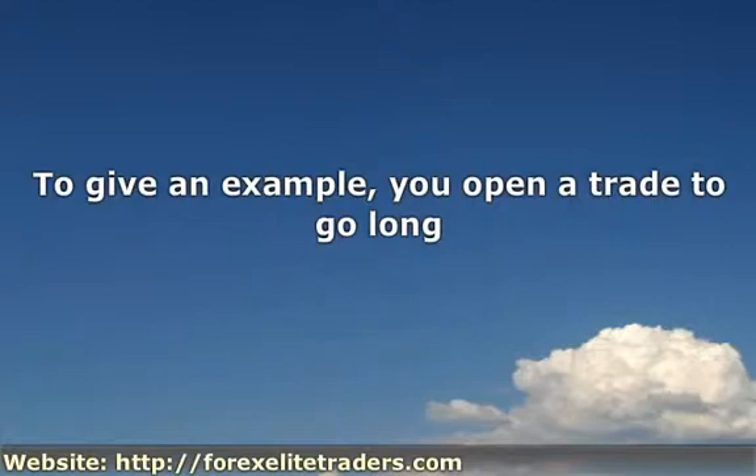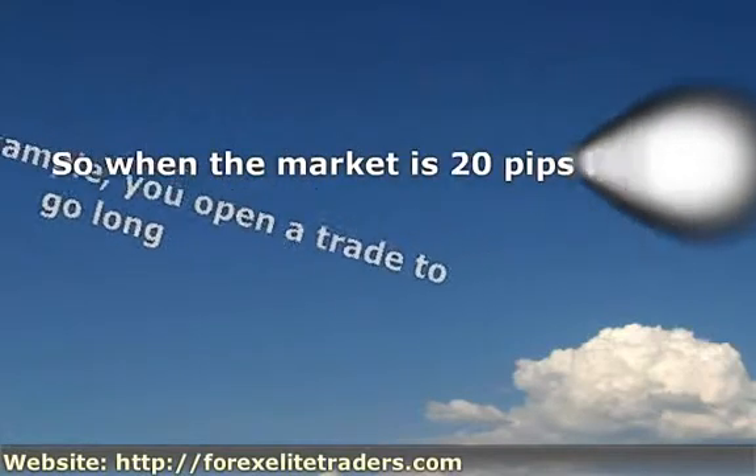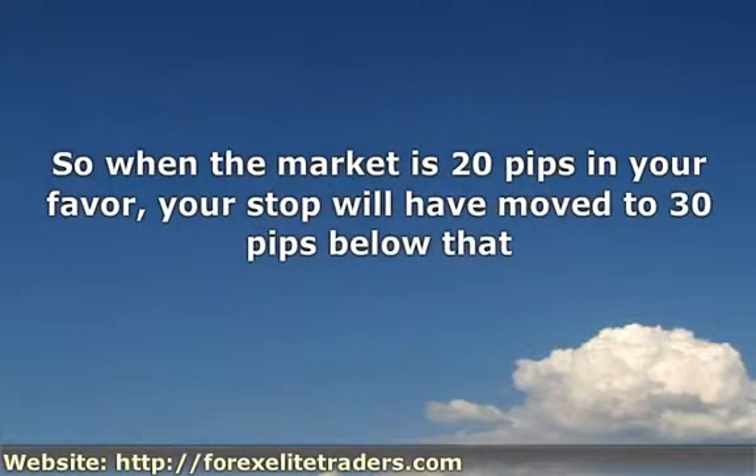When the market rises, the stop loss will rise with it. So when the market is 20 pips in your favor, your stop will have moved to 30 pips below that. If the market then falls and the price hits the stop, the EA would get you out with a loss of just 10 pips.